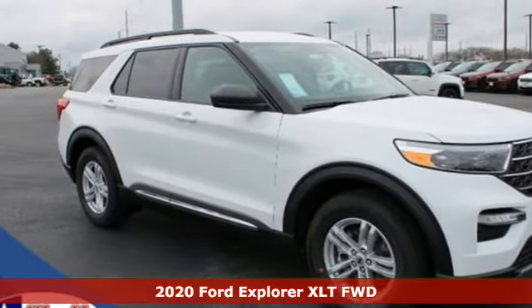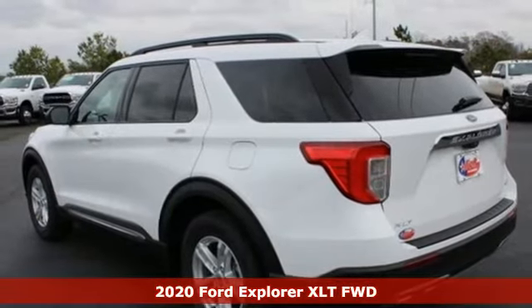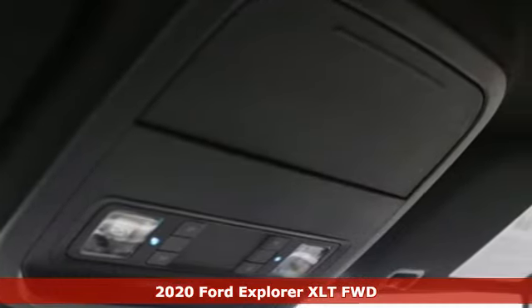It's a new 2020 Ford Explorer, aptly named, handsomely appointed. When people talk about the beautiful scenery, they'll be talking about this Explorer too.